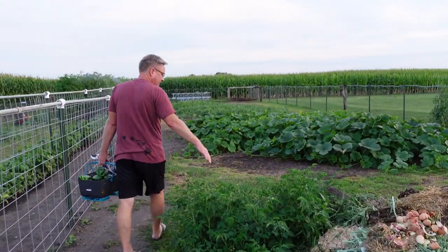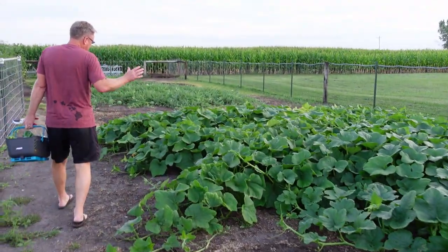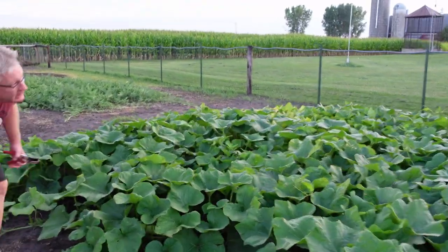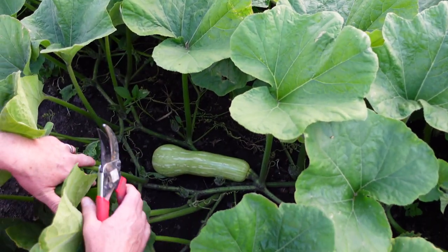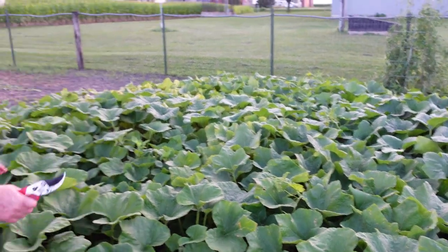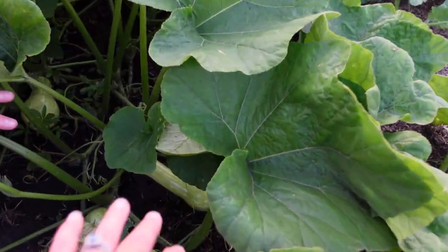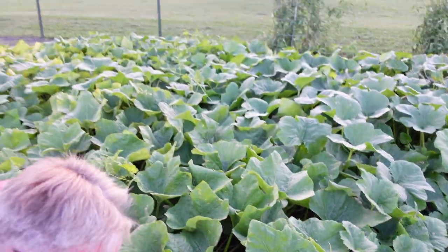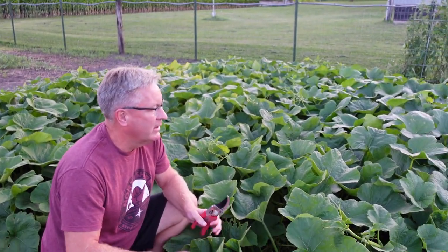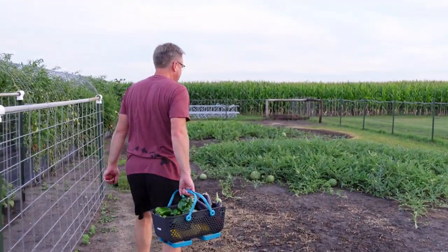Our compost pile's exploding. Some volunteer tomatoes. The butternuts are doing what they usually do — they just explode. We're getting some Walthams coming on: one, two, three, four in there. You can see as it's putting out small fruit. The one it put out a few days earlier is a little bigger, a little bigger. These are doing great. Another month and a half and we'll be picking these off and they'll all be a beautiful tan.